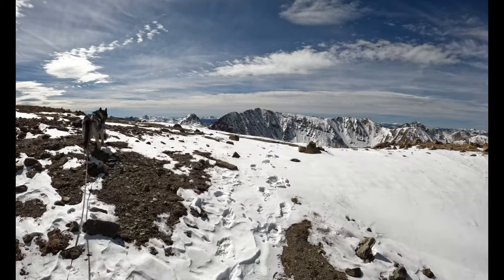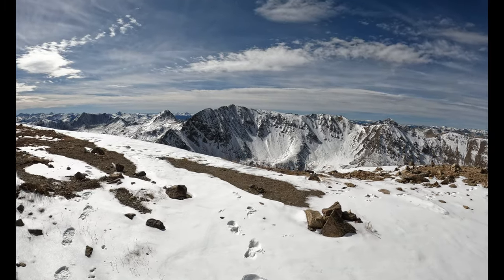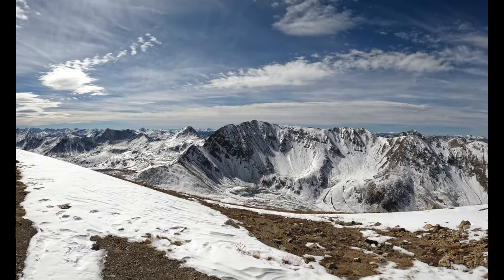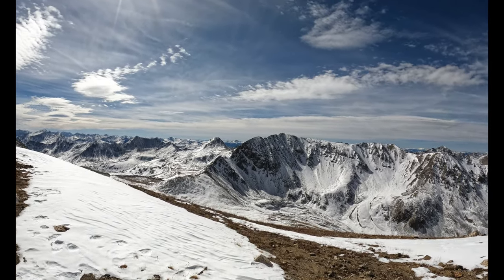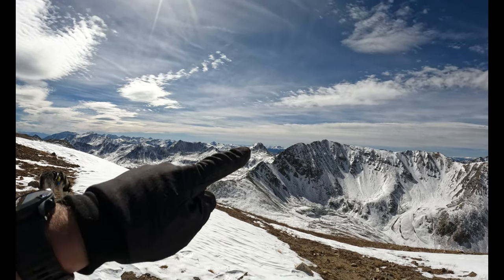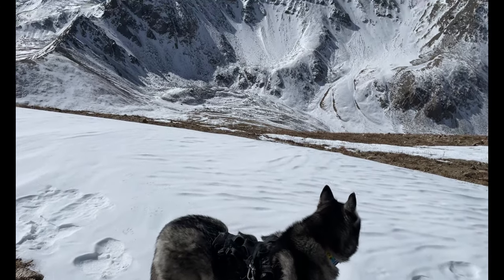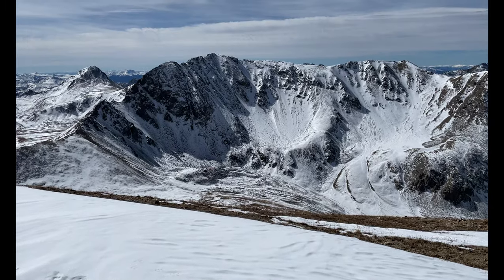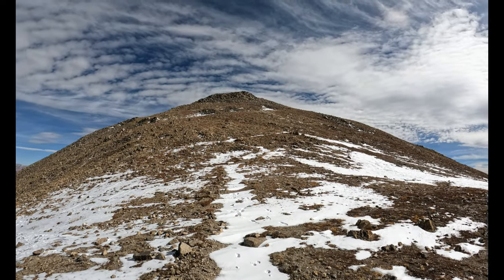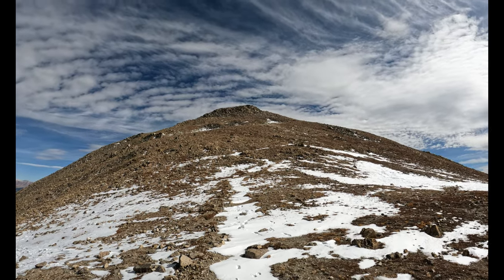Beautiful. Oh, Missouri Emerald — gorgeous. From here you're just going to take a left and head straight up to the top of Belford, about 300 vertical feet away.